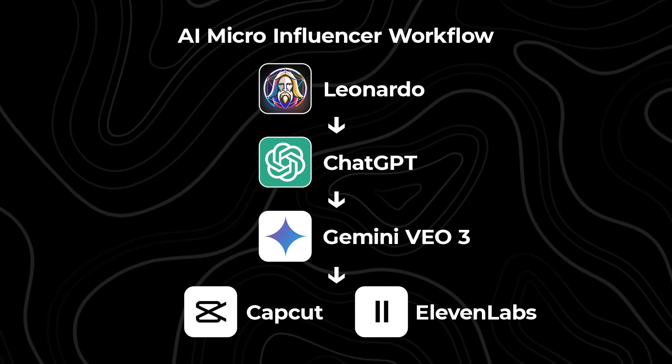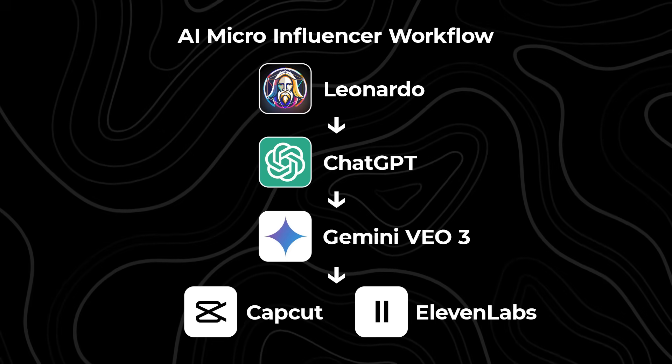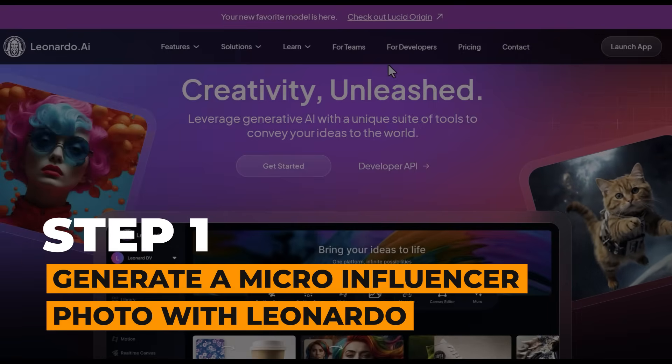This is the AI tool workflow I created to make this AI influencer video, and you can actually follow this if you want and make these videos too for free. To get started, come over to this AI image generator, Leonardo, to create a photo of your influencer.